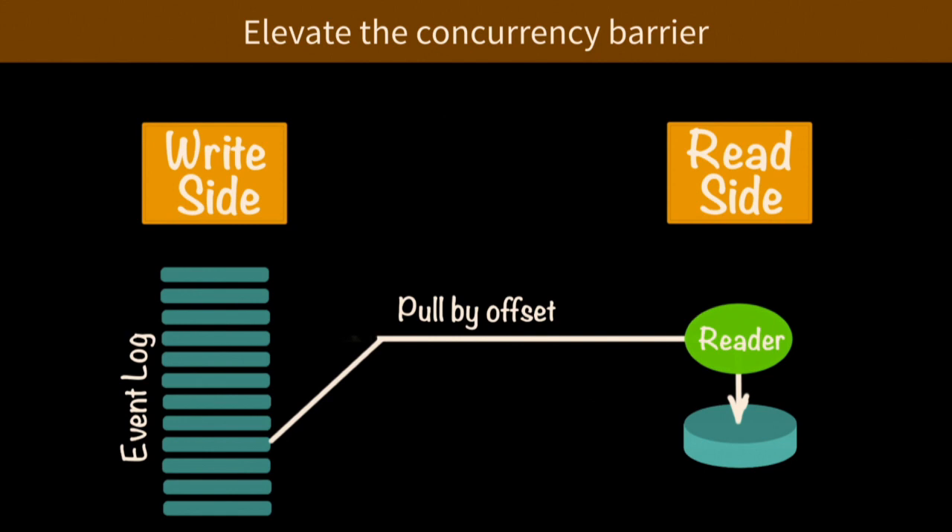This is another reason event sourcing and CQRS is becoming popular: you have a very simple data store — the event log. When you get a spike, the write side zooms ahead because you're just inserting into the event log, not waiting for the read side to catch up. You're not making the user wait for the read side to catch up.